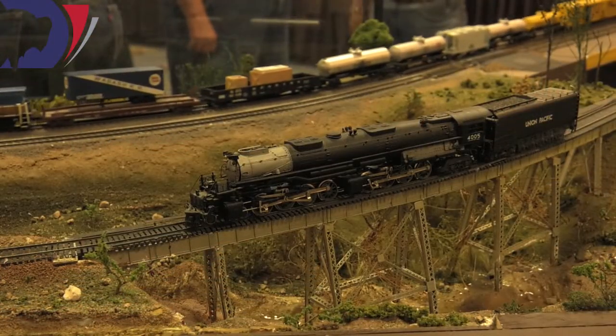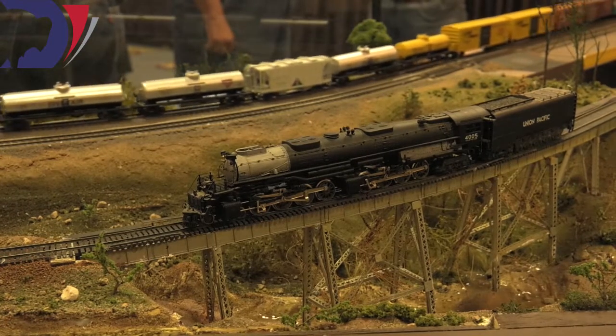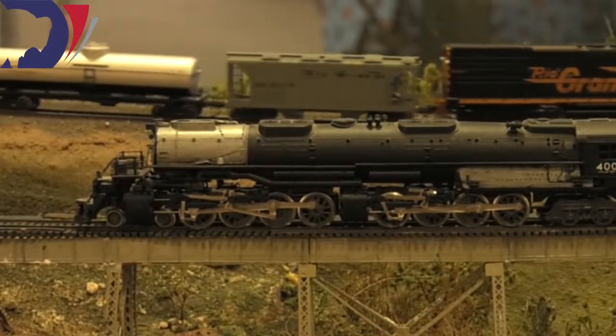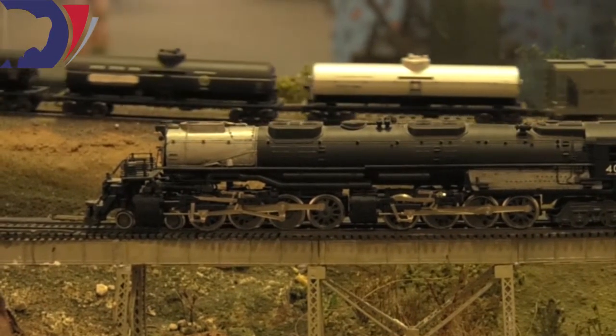When the first one came out of the shop, one of the employees at American Locomotive Company chalked 'Big Boy' on the smoke box cover on the front of the engine. That's how they got the name Big Boy, and it's stuck ever since.